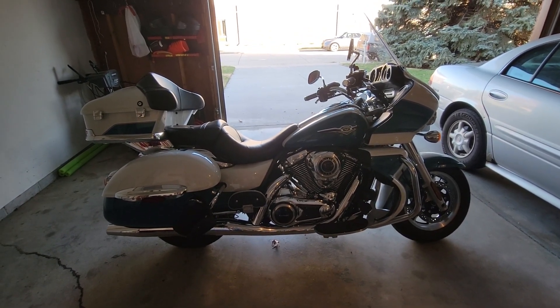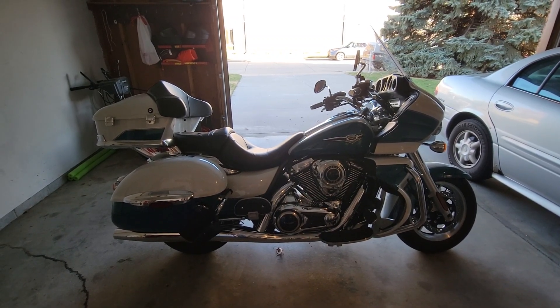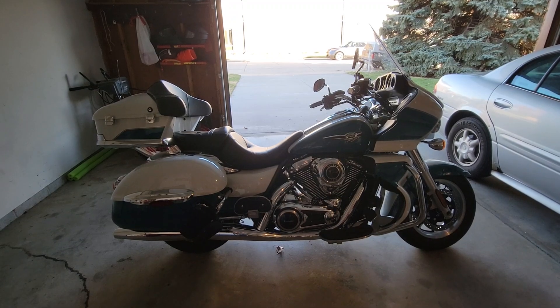Okay guys, I know it's been a minute since my last upload and I apologize, but life gets busy. So here is a not-so-happy update with the 2022 Voyager.